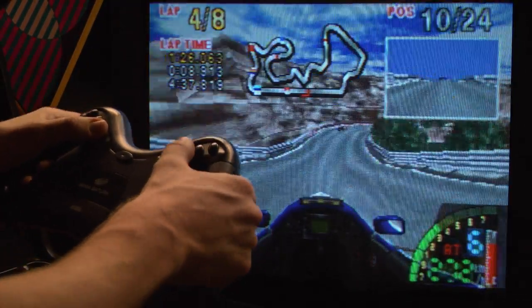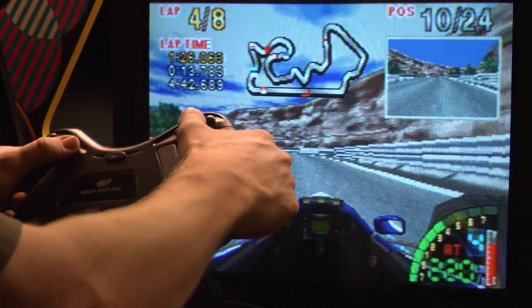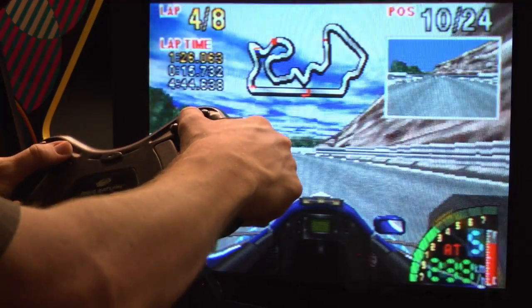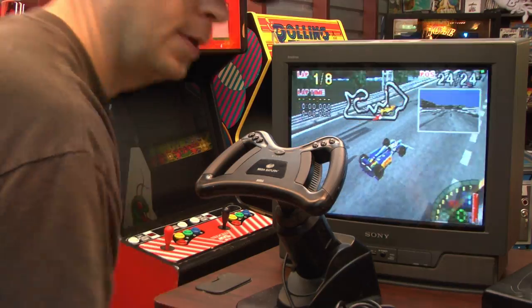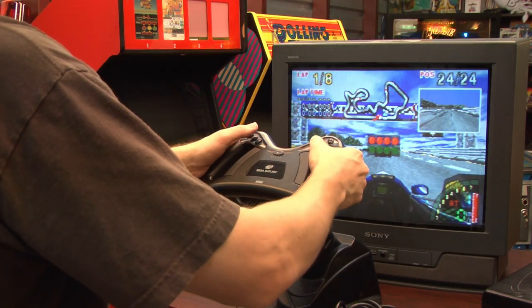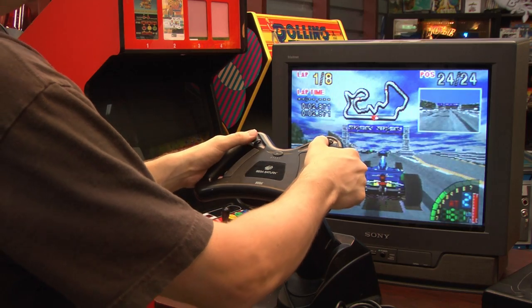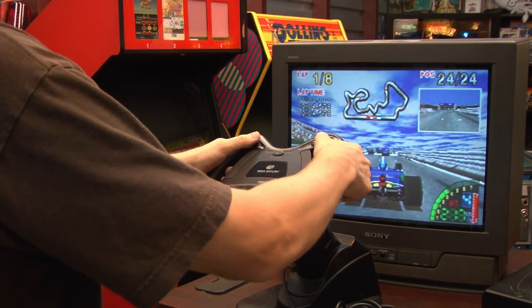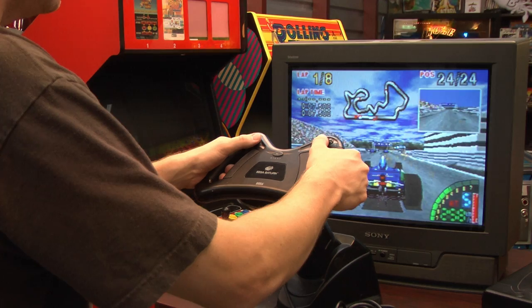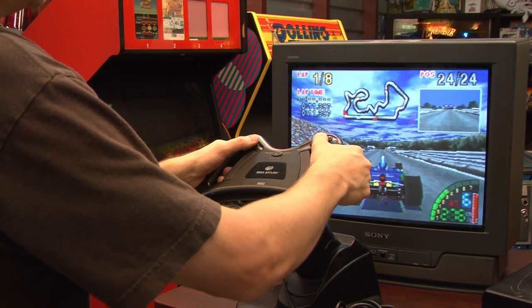It's so nice to have actual controls for this game because I thought F1 Challenge had so much more potential, which has been unlocked thanks to the Sega Saturn racing wheel. But wait, there's more — there are other games that benefit from the wheel as well, which are waiting just off camera, but I'm enjoying F1 Challenge so much it's hard to stop playing it.